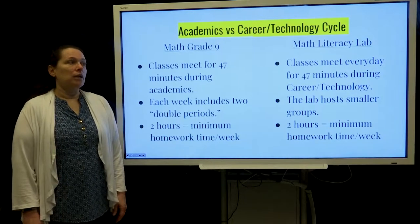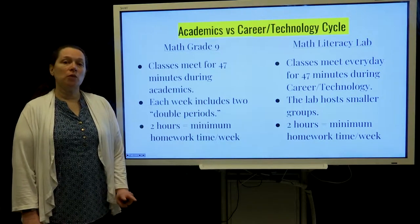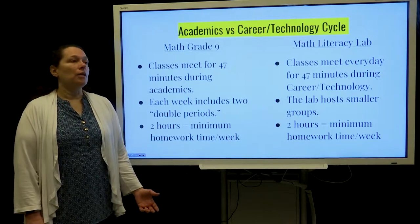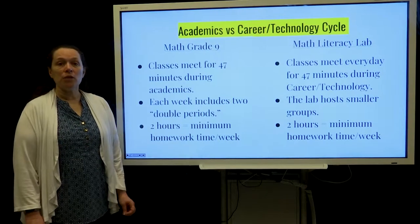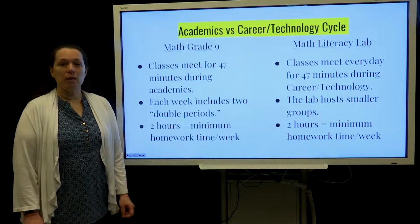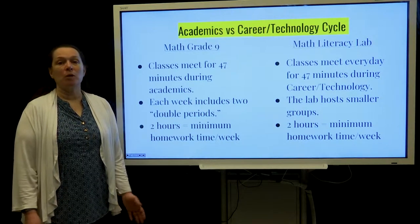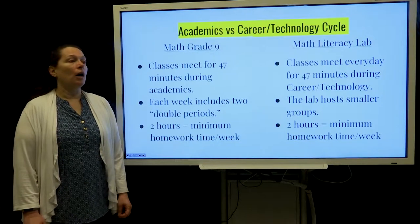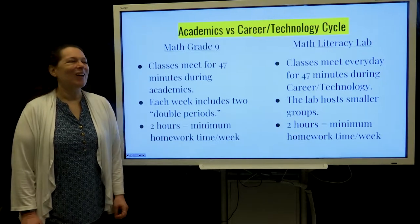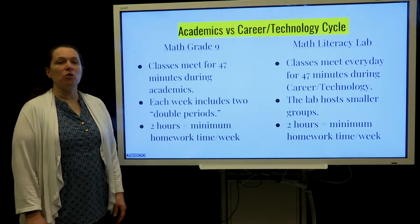In ninth grade, students' classes meet once a week for 47 minutes and two days a week they have a double. During the technology cycle they meet in what's known as literacy lab and they'll meet once a week. For both groups the recommended minimum amount of time for homework is two hours per week, so maybe 20 minutes a night. The shop cycle, trade cycle, or technology cycle is usually smaller groups, so it allows for more individual instruction.